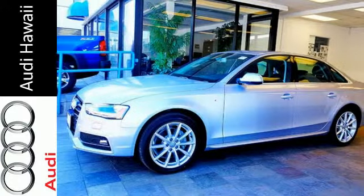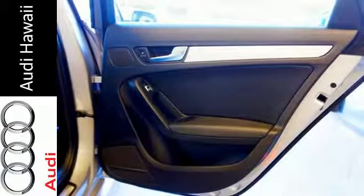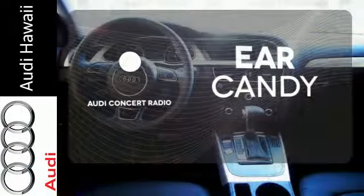Enjoy the conveniences of Audi Music Interface with iPod integration, Bluetooth, Homelink and the driver information system. Audi Concert Radio gives you a rich listening experience.